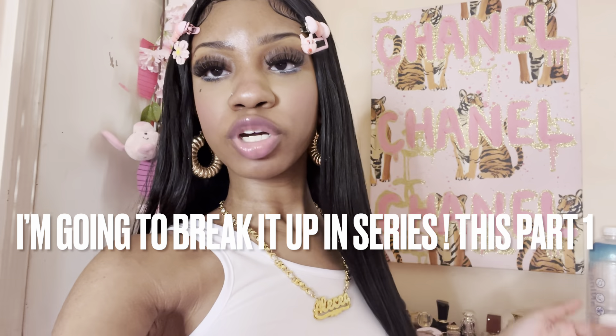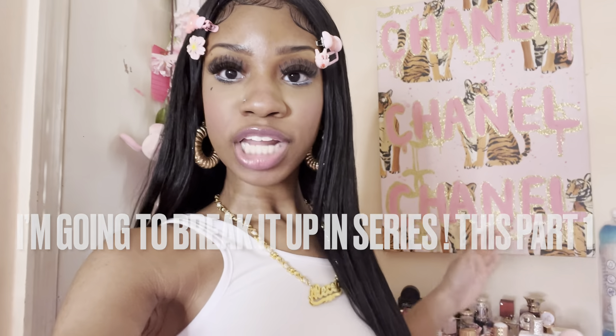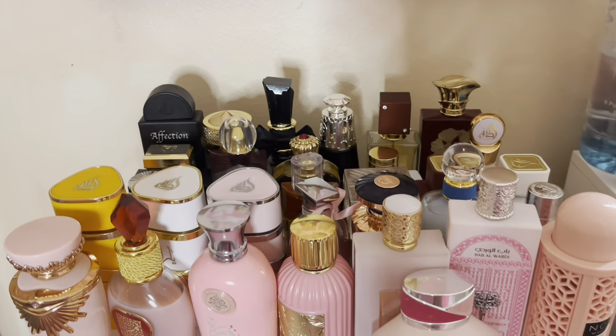Hey y'all, long time no see. Guess what we're doing today — a Arabic perfume collection. This is an updated Arabic perfume collection. I know y'all are waiting for the full-blown perfume collection, I'm gonna do that, just wait. But I do want to do a separate video for my Arabic perfumes because there's so many of them. Y'all, excuse the quality and the lighting, my ring light keeps going out. Let's get straight into it.